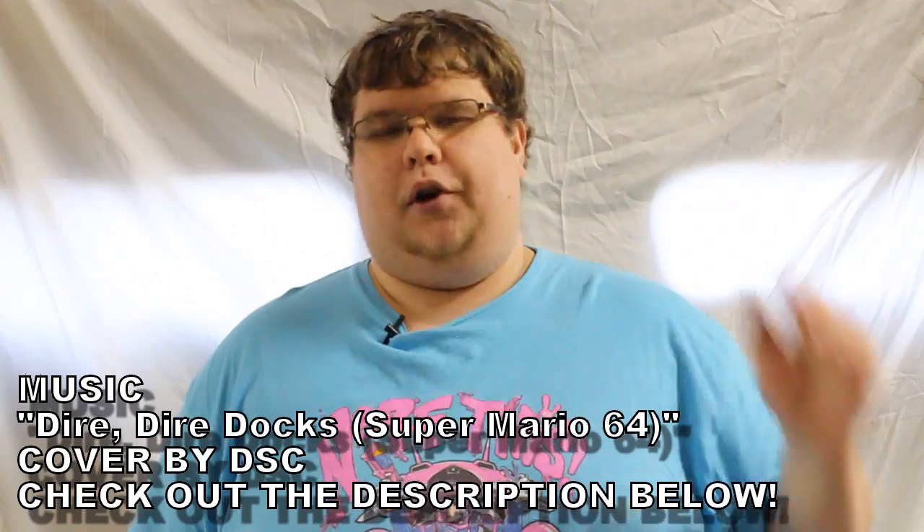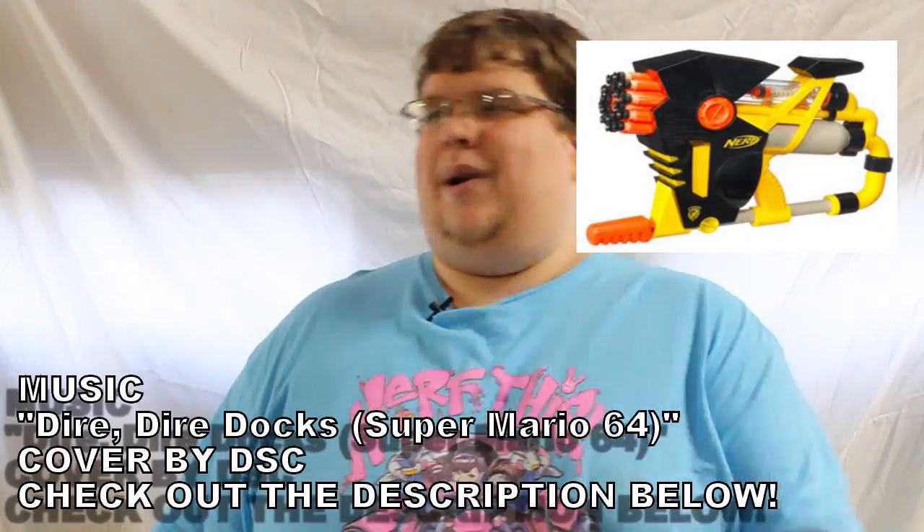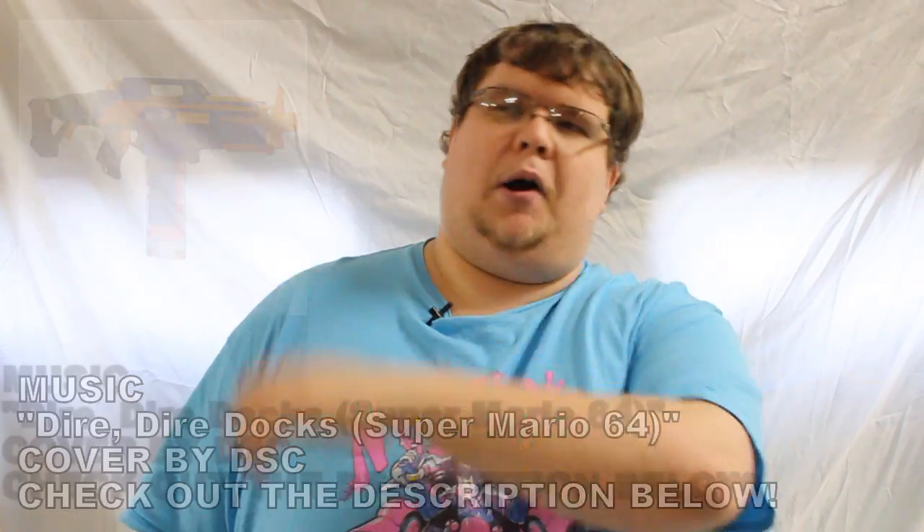Toy foam blasters have come a long way, but they don't quite make them like they used to. I mean that legitimately — I was a disgruntled old man, because if you look at the old blasters they're all wacky and wonderful, and the new ones are all boring. Some of them are cool, but the 2017 line is gonna have to be its own video because they're just so terrible.